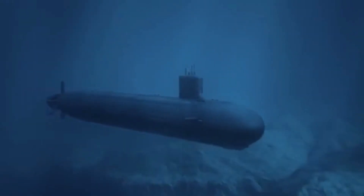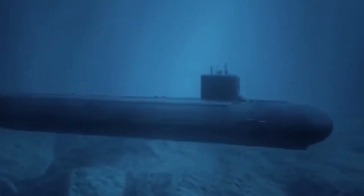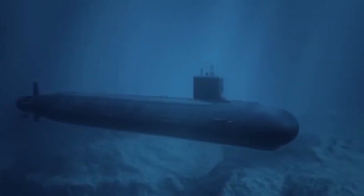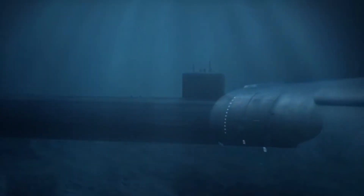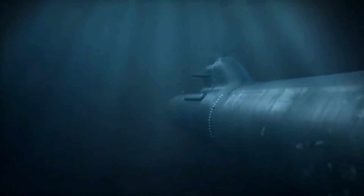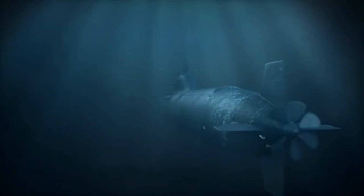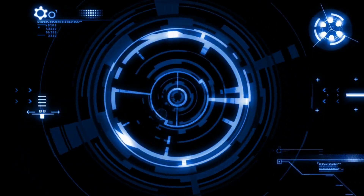One of the key features of the Yasen-class submarine is its stealth technology. The submarine is designed to be as quiet as possible, which makes it difficult for enemy ships and submarines to detect. It is equipped with a range of sensors and systems that allow it to detect and evade enemy sonar, and it is coated with a special material that reduces its acoustic signature. Additionally, the submarine's propulsion system is designed to be as quiet as possible, further reducing its detectability. The Yasen-class submarine is also equipped with a range of advanced onboard technologies, including sophisticated navigation and communication systems, as well as advanced sensors and weapons control systems.